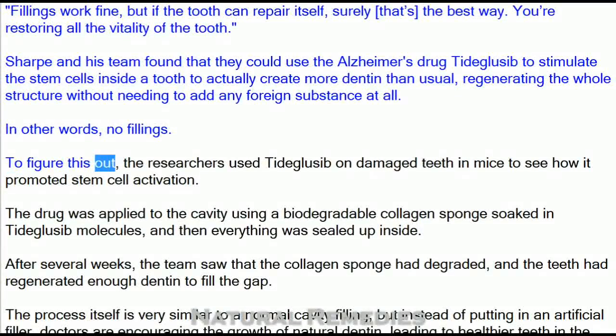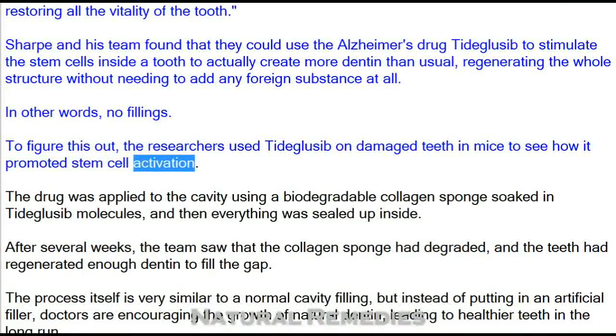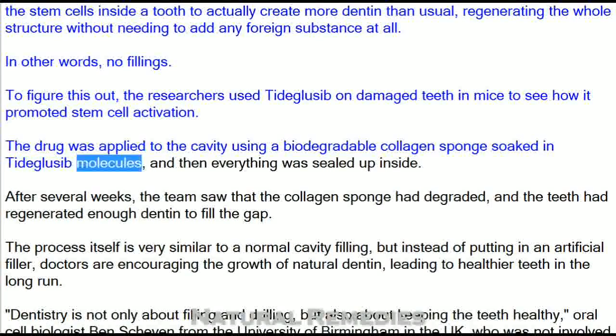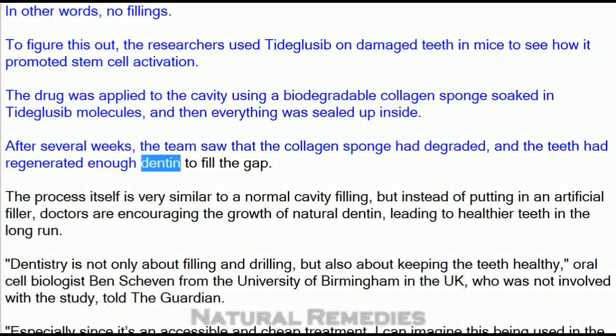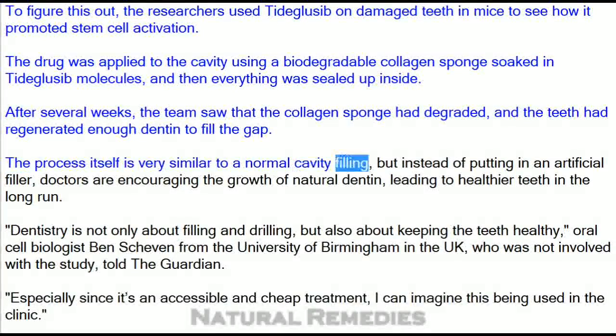To figure this out, the researchers used Tidegluzib on damaged teeth in mice to see how it promoted stem cell activation. The drug was applied to the cavity using a biodegradable collagen sponge soaked in Tidegluzib molecules, and then everything was sealed up inside. After several weeks, the team saw that the collagen sponge had degraded and the teeth had regenerated enough dentin to fill the gap.